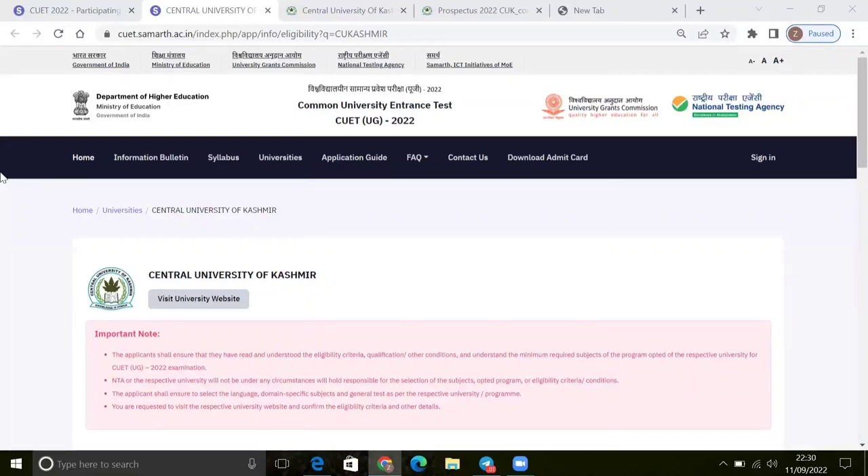Central University of Kashmir, BSC Biotechnology — I will tell you about this subject. Is there a cut-off? What are the seats in it? And when will the separate application form open? I will give you the full details about the facilities of BSC Biotechnology and how you can get them.